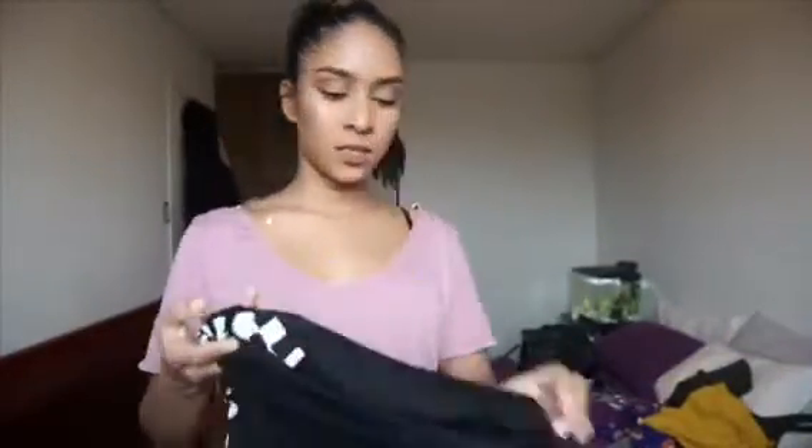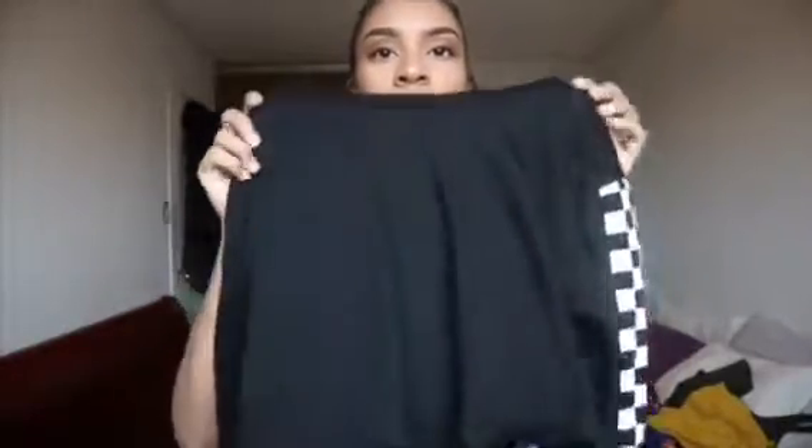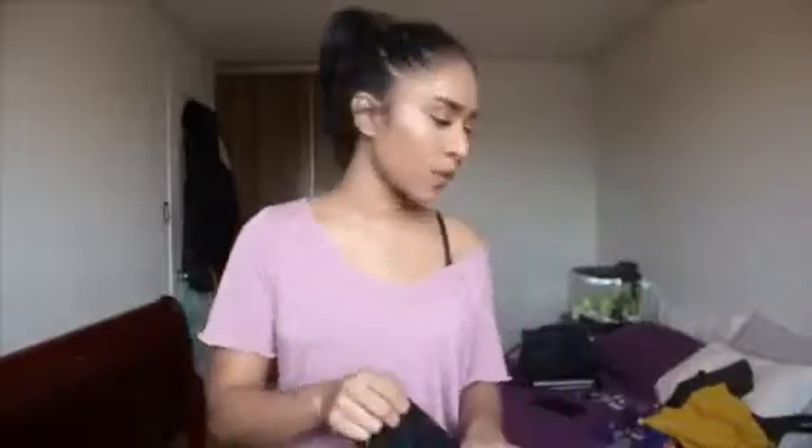This is the last clothing item — this crop top. It's like a long sleeve crop top. I can't wait to wear this — it's really cool and edgy with my Vans. It's basically a really thin material. The sleeves are checkered, which is apparently in right now. It's really nice — long sleeve — and it's just really cute. It's kind of like an easy outfit. You can wear them with jeans, you can wear them with leggings, you can wear them with shorts, you can wear them with anything, really. So that is all of the clothing items.